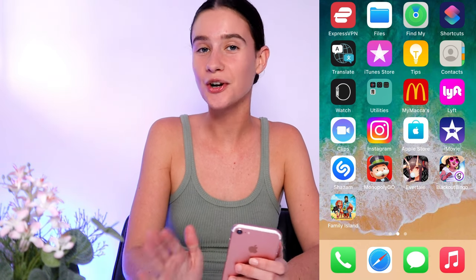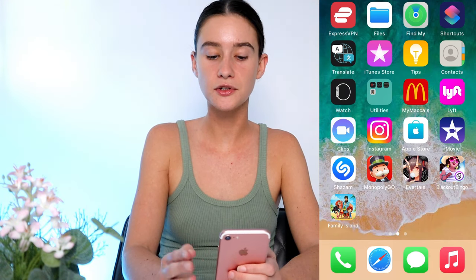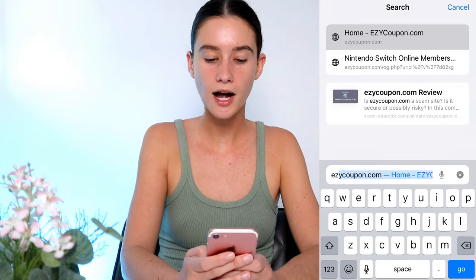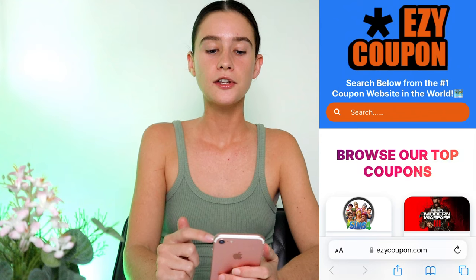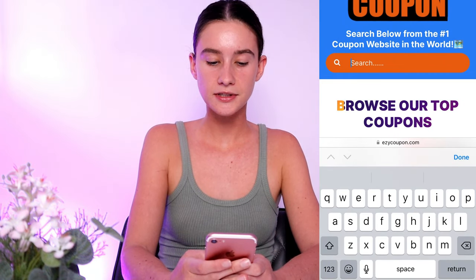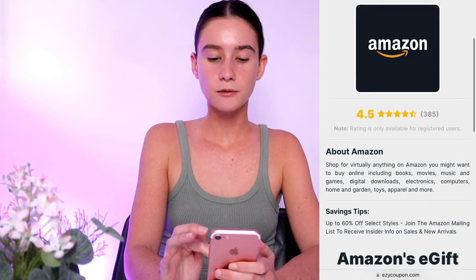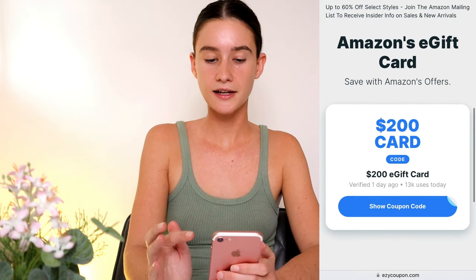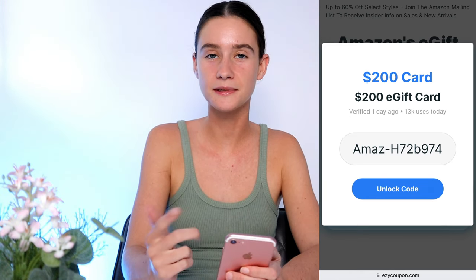That took me about eight minutes total — super easy, totally worth it, and it's free. What we're going to do now is go back to Safari, Google, or whatever you're using, close out of this tab, and type in the EzyCoupon URL again: e-z-y-c-o-u-p-o-n dot com. Hit go and it takes you straight back to EzyCoupon. Go find Amazon again — search for it or scroll — press done, then find the e-gift card code option again and click on it.